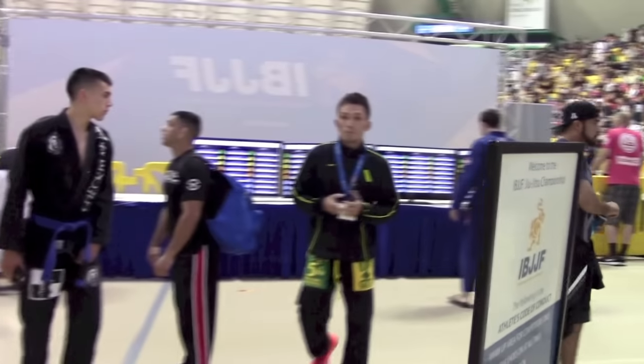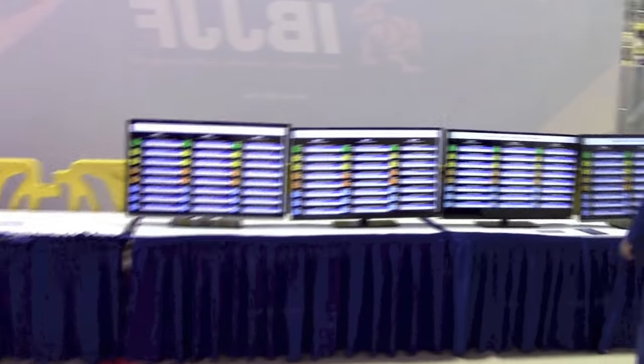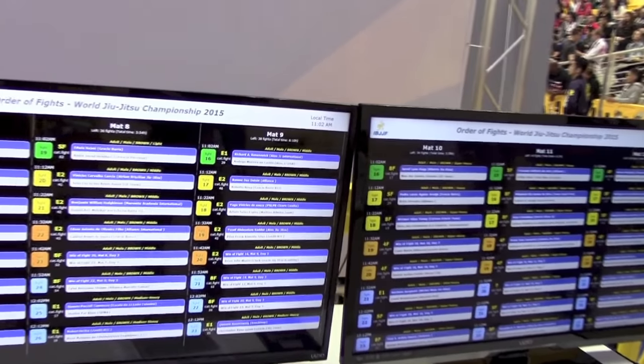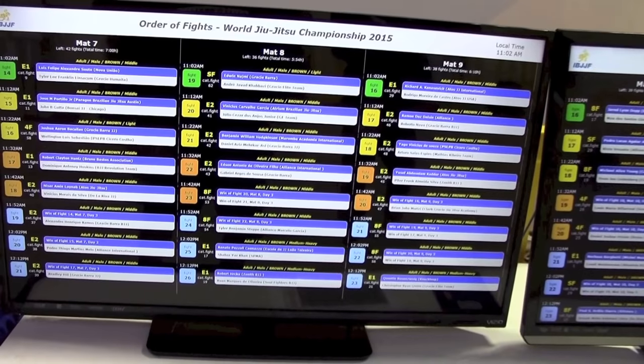If you guys have never been to an IBJF tournament, or at least a major one, this is how it looks. All the matches are displayed here. They have the order of fights by mats, which is really cool. Pretty well organized — they usually follow the schedule pretty well.